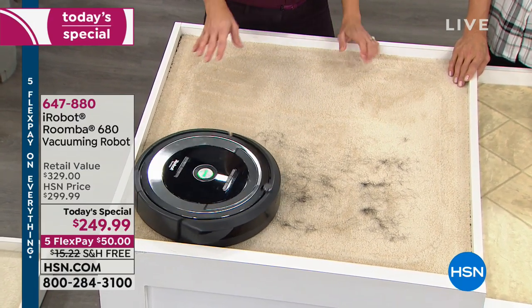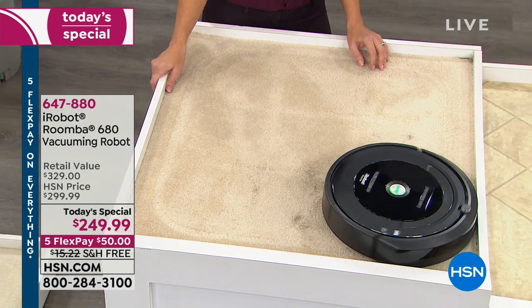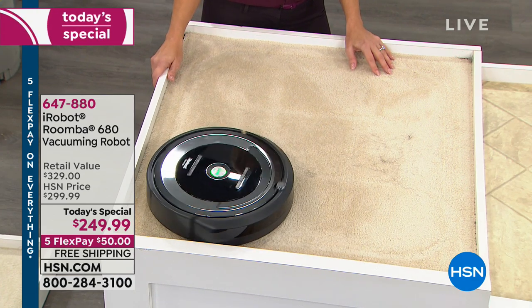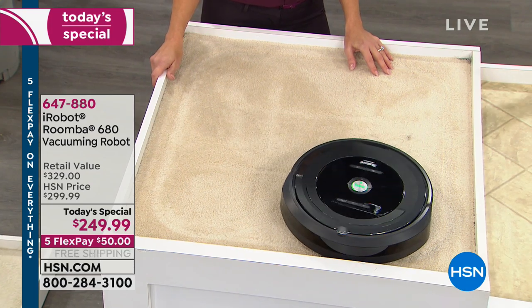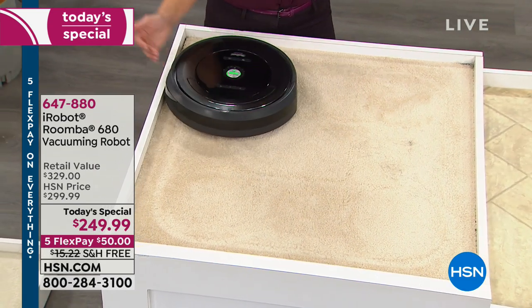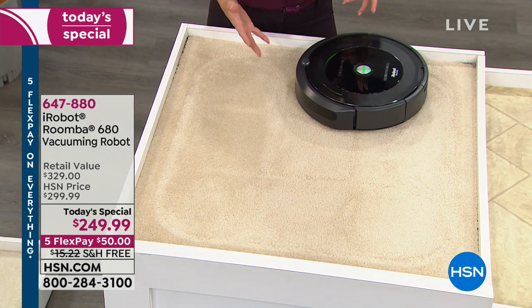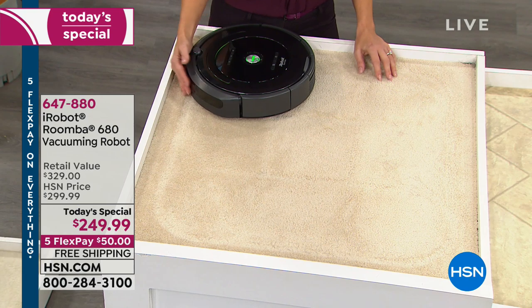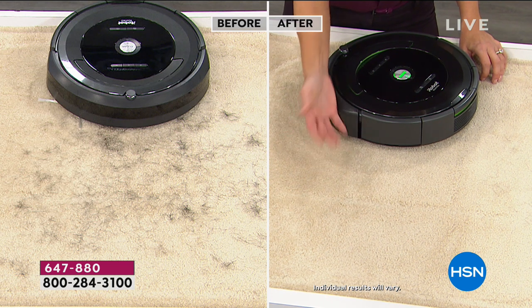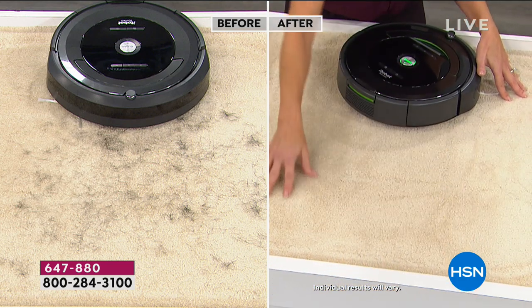After about two minutes, look how clean the carpet is compared to where they started on the left side of the screen. You can even see the carpet lines because of the Roomba's suction power. When you're ready to empty it, just empty the bin — you don't have to do it every time; the Roomba tells you with a little indicator when the bin is full. And you never have to get your hands dirty.